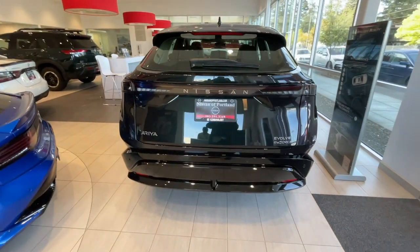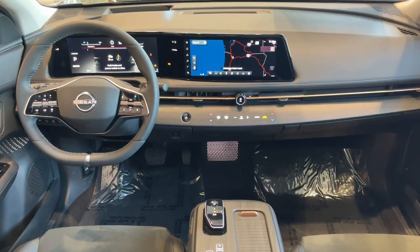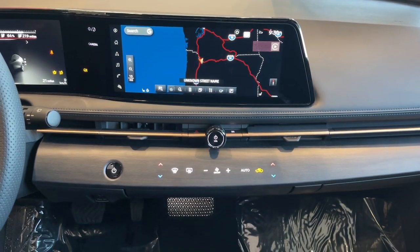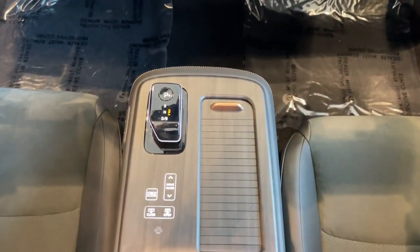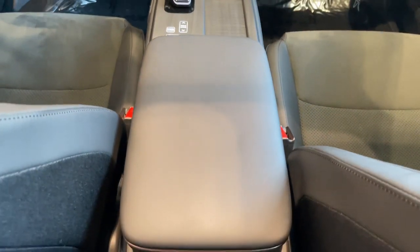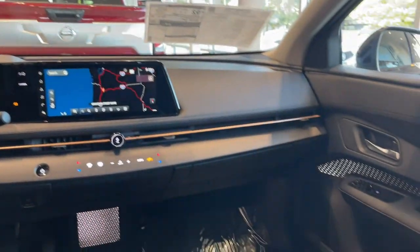Feel optimistic about the future in this efficient Ariya EV. Treat yourself to a test drive today. Our staff will toss you the keys and give you an outstanding customer experience. Thank you.